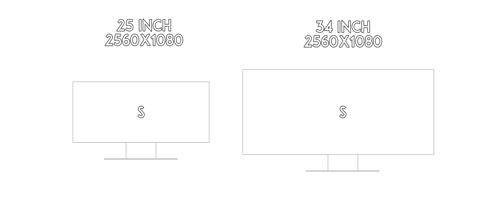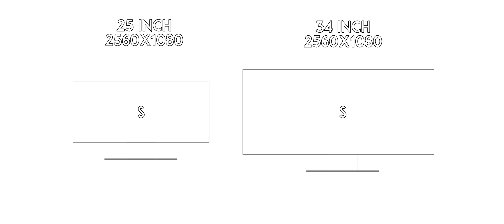If you had the same physically sized letter S on both a 2560x1080 24-inch monitor and a 34-inch monitor, that letter S would look a lot crisper on the 24-inch monitor because it has more pixels to display it. But the trade-off is, because it's the same physically sized letter, it'll take up more screen space on the 24-inch screen. On the 34-inch screen it takes up less space, but it doesn't look as good because it's taking up fewer pixels.